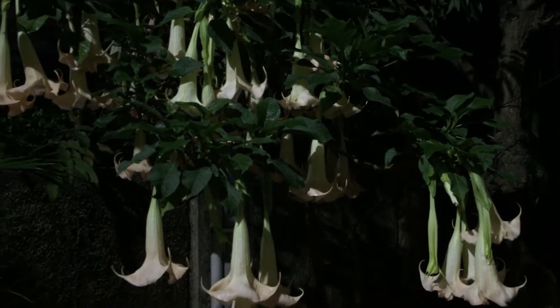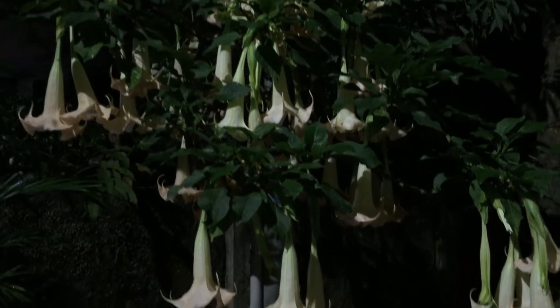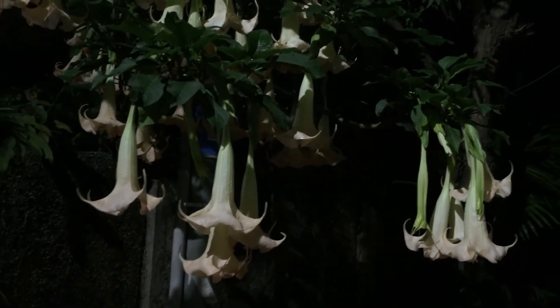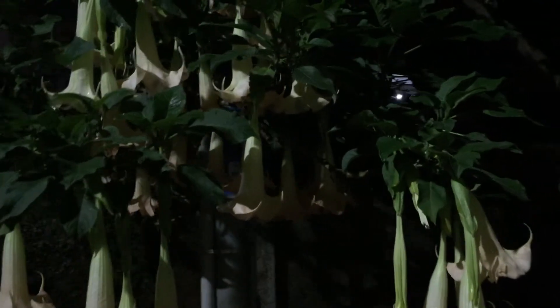Welcome back to my channel Lush Foliage. Today I wanted to show you an absolutely beautiful flowering plant called the Angel's Trumpet. This is not my plant — it's in my neighborhood and it was in full bloom, so I thought I'd share this video with you.